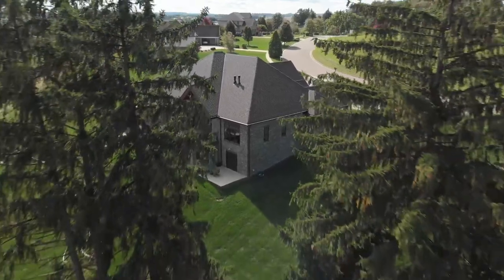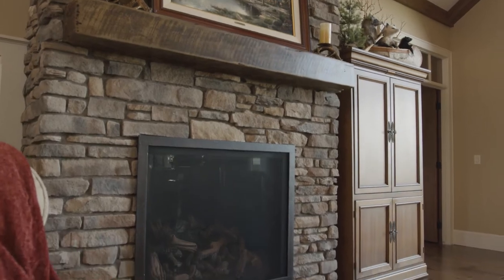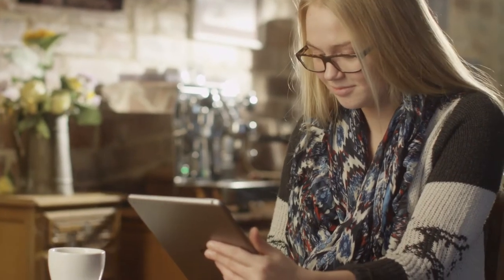That's what led Provia to pioneer the development of an innovative, unique tool to help take the guesswork out of the selection process — the grout color visualizer, which is available at Provia.com or through the Provia iPad app.